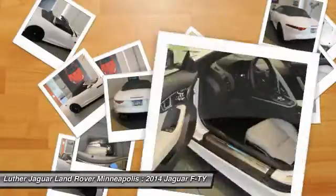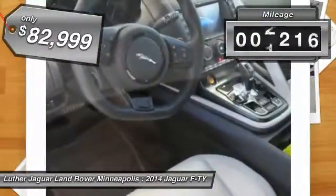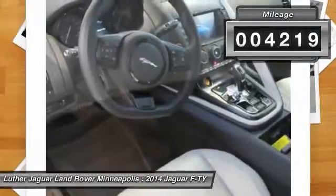In the end, nothing else really matters, and it's priced below $85,000. This vehicle has less than 5,000 miles.